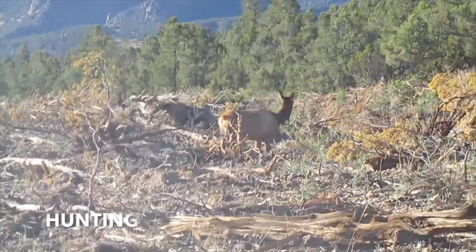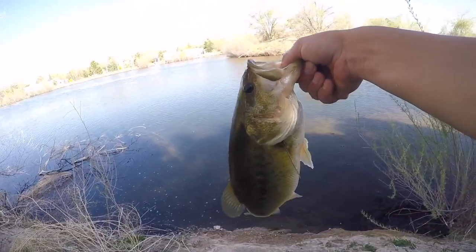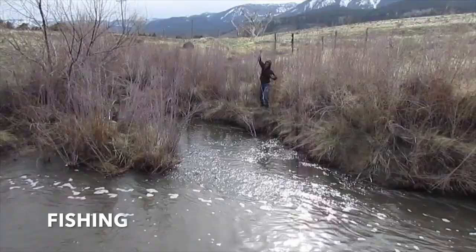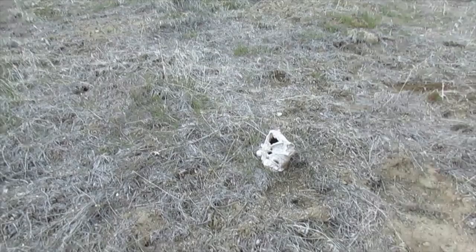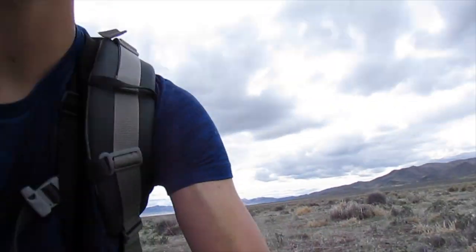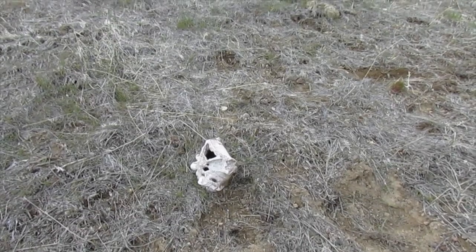This is about to be the best shed hunt of our lives. We found a skull — well, guys, we've been hiking only 10 minutes and I can see the truck. It's like a hundred yards away. First find of the trip, but I guess it's a deadhead.